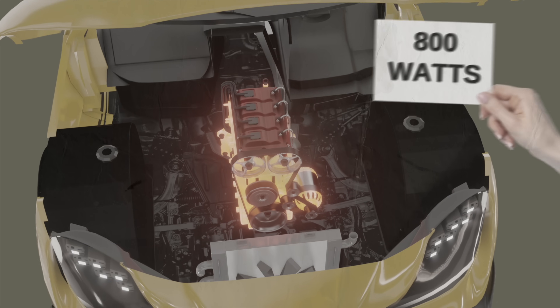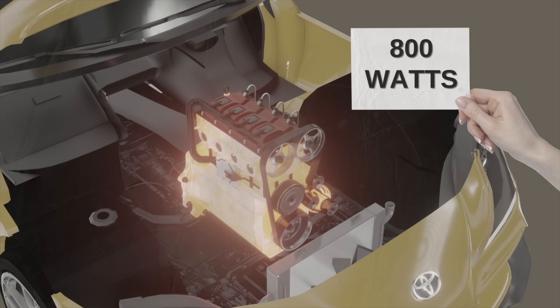When it comes to the most energy consuming component of a combustion engine vehicle, the culprit is the starter motor. Once the engine gets too hot, the radiator fan will start, and in the process it will suck 800 watts out of your car's battery.